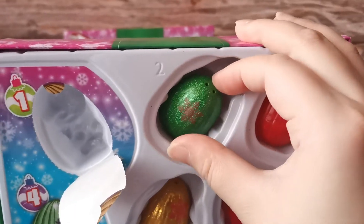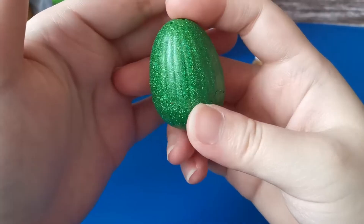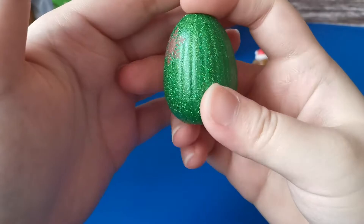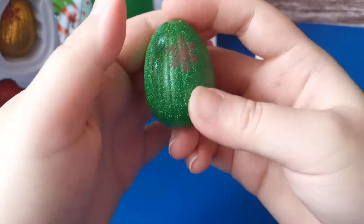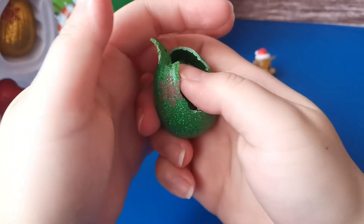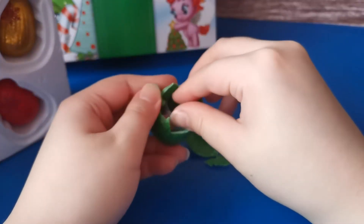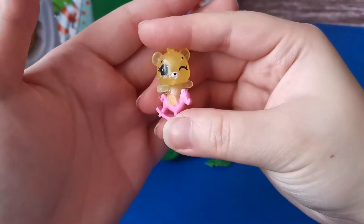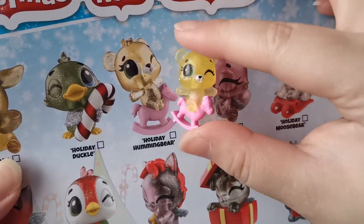Let's get our second egg out. Look at this second egg, it's full of glitter. We have our figure inside. Let's hold it - it cracked open. This is Holiday Humming Bear.